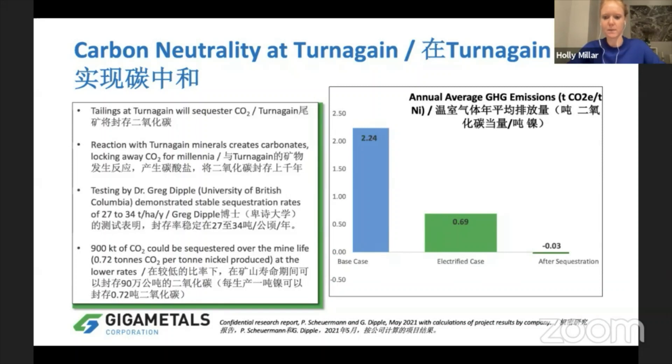With an electric fleet, we'll have 0.69 tons of CO2 per ton of nickel. We're funding research out of UBC that will support carbon mineralization of our tailings. As those silicate tailings extract CO2 from the atmosphere, this actually locks the CO2 away for geological timescales — which is fantastic, because we're not sequestering it in trees that could burn up and we're not shooting it underground.